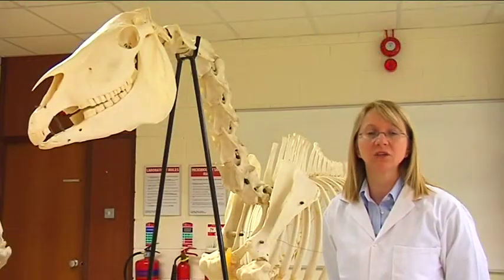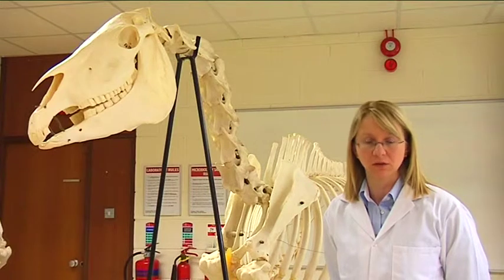In the equitation module, students take introduction to horsemanship, equitation skill analysis and the foundations of equine locomotion.